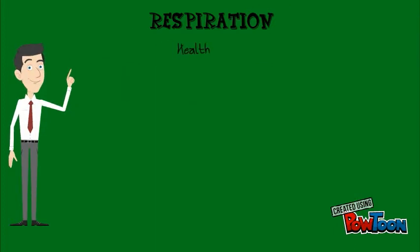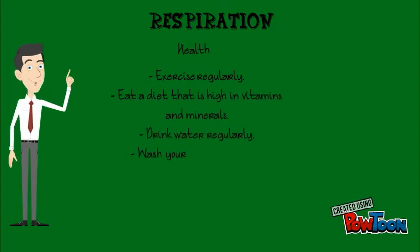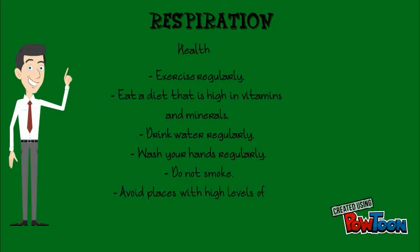Finally, some healthy habits. Exercise regularly. Eat a diet that is high in vitamins and minerals. Drink water regularly. Wash your hands regularly. Obviously, do not smoke. And avoid places with high levels of air pollution, especially when exercising.